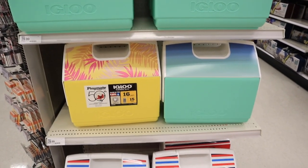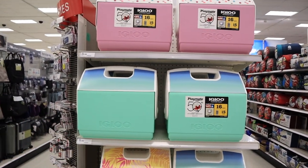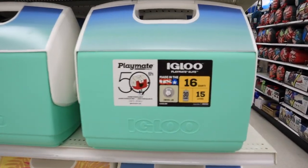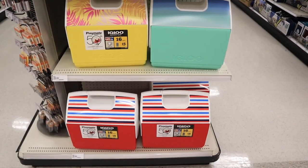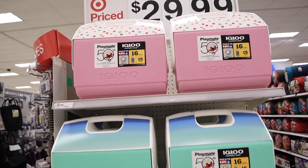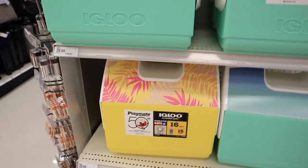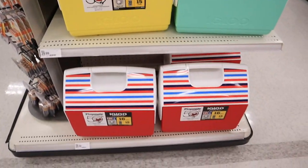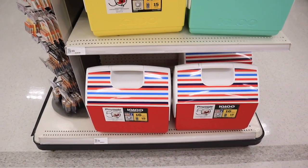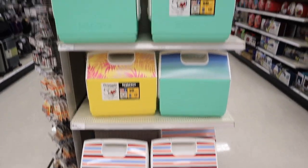They also have regular coolers from Igloo. I used to doubt these little coolers but they will literally keep stuff cold for days — keep ice cold — it's crazy. They have some really fun patterns for summer: polka dots, blue and mint ombre, pink leaves with yellow, and more of an Americana one. These are a great price at $29.99 and they'll literally last forever. Highly recommend.